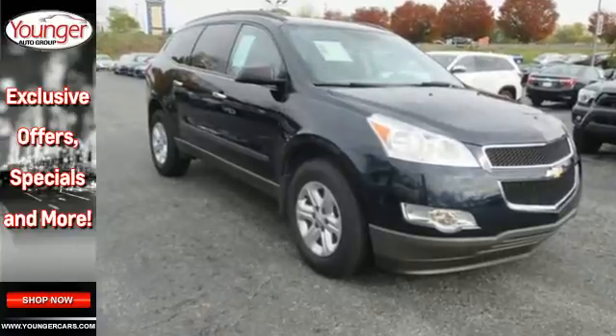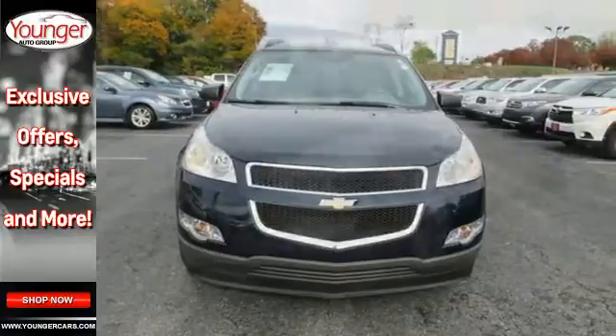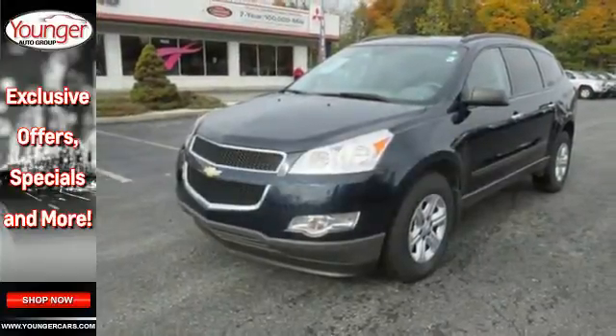The CD player and the spoiler mean you'll ride in comfort and style. You will love this vehicle, but there's only one way to know for sure. Come in to take it for a test drive.